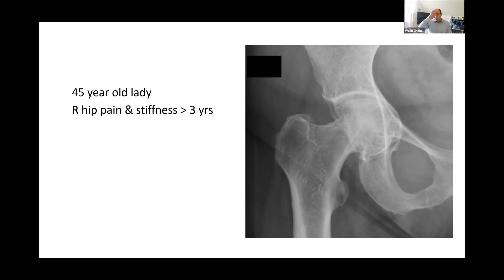Protrusio is when the femoral head goes beyond Kohler's line. This one is a severe one because it's more than 15mm protrusion. It's a condition that can happen primarily, like Otto pelvis, or secondary to bone softening conditions like rheumatoid arthritis, post-traumatic causes, Marfan syndrome, Paget's disease, osteomalacia, or a previous septic hip.